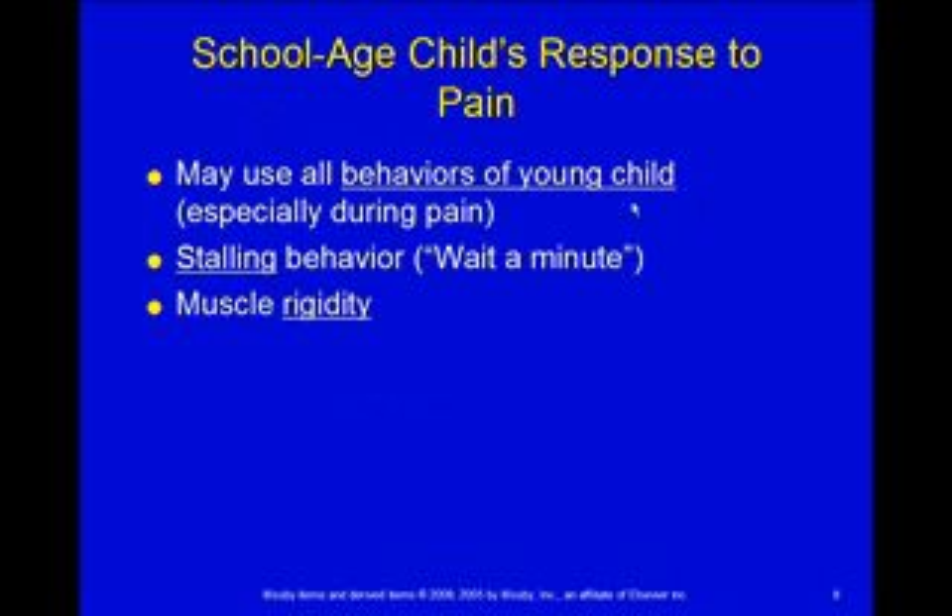For a school-aged child, these kids tend to regress when in the hospital and you may see them use all the behaviors of a younger child, particularly when in pain. You'll also see stalling — you say 'we need to go to the treatment room now' and they'll say 'let me eat my breakfast first, let me watch this TV show first,' and so on. They're hoping to put it off forever. You can offer one small compromise and then go. These kids get really stiff and rigid, as opposed to thrashing around, though some may actually do the thrashing.